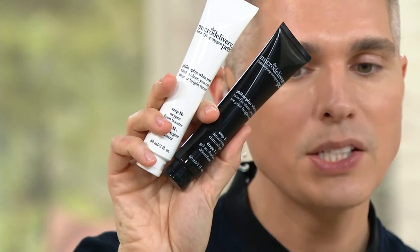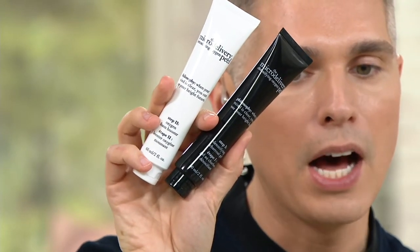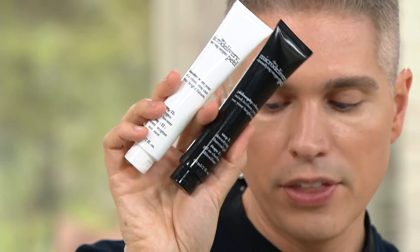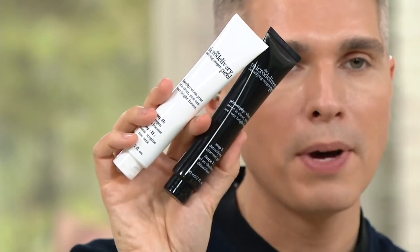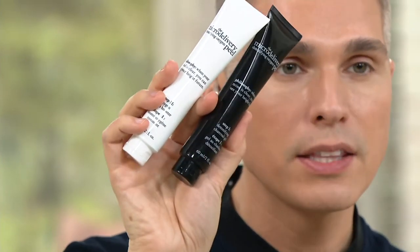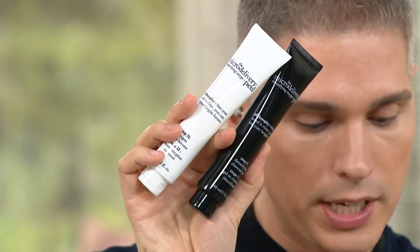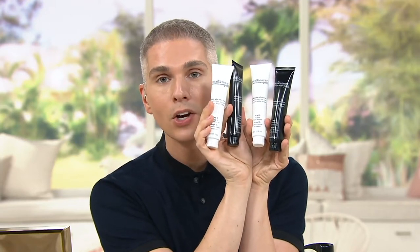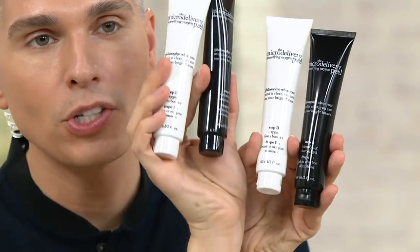We've got so many great values in this show. This duo right here has been very popular at Philosophy — their Detoxifying Oxygen Peel Duo. You're getting step one, a wonderful charcoal application, and step two, which gives you oxygen action. At retail this is $62, and it's well worth it — people swear by it for giving them a beautiful, radiant, glowing look.